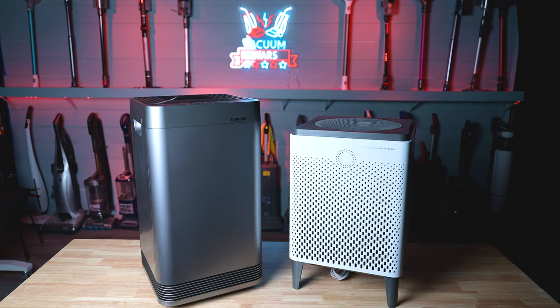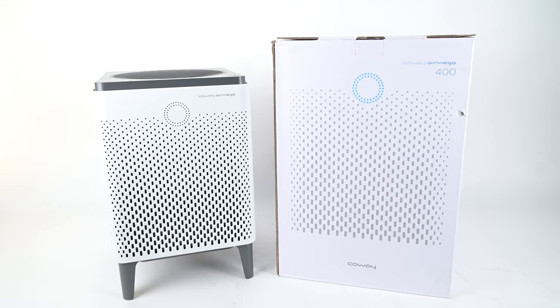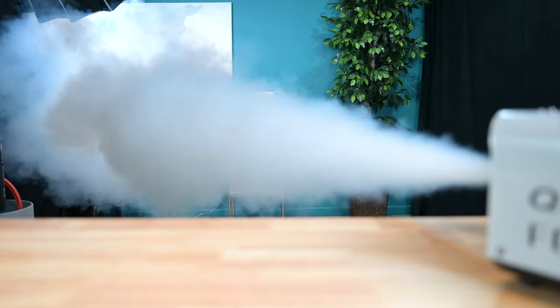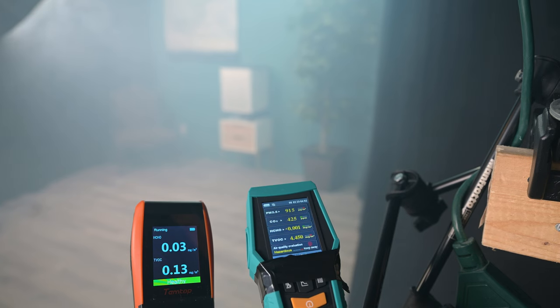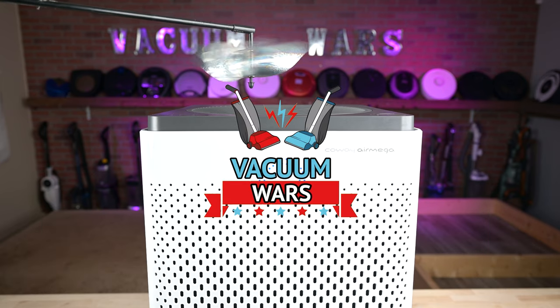Welcome to Vacuum Wars and to our latest episode of Air Purifier Wars. This week we're comparing the Coway AirMega 400 and New Wave OxyPure air purifiers. Over the past several weeks we've thoroughly tested both air purifiers, and in this video we'll go over the results and see which one of these premium air purifiers came out on top. Links in the description, and let's get started.